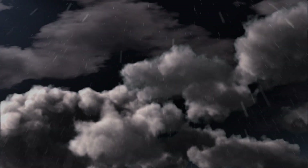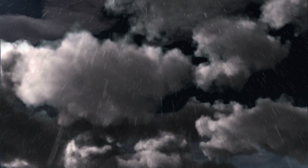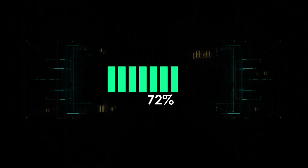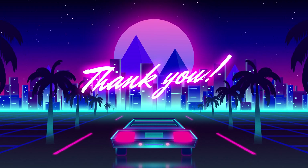That brings us to the end of our review and buyer's guide for the best studio monitors. Let us know in the comments what your favorite is. If you like this content, don't forget to subscribe and get notified when we launch new videos. Thanks for watching!